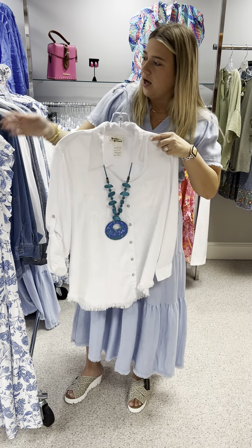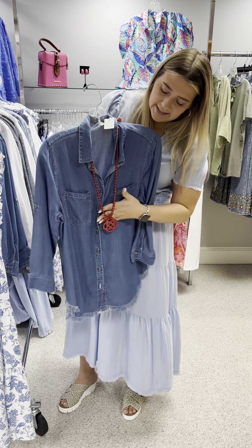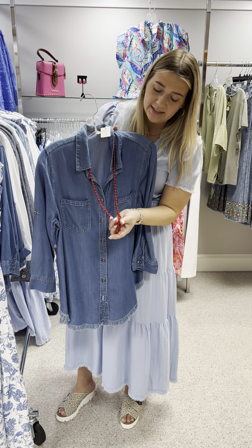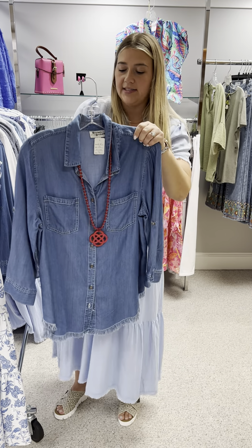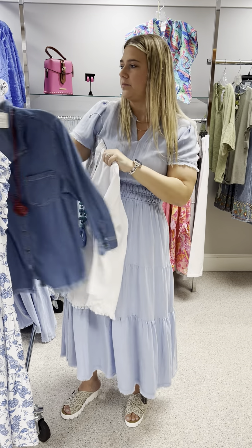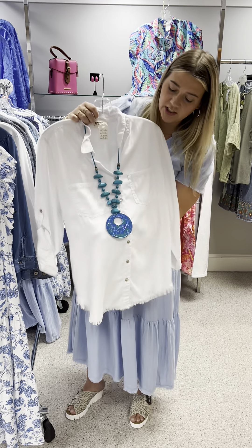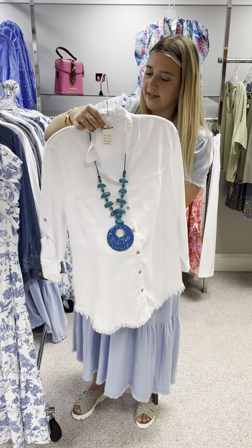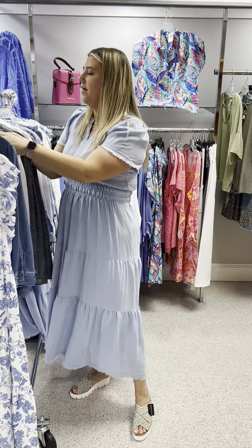The red necklace from Zenzy is made out of glass beads with a resin emblem, priced at $44. The necklace featured on this top is by Alicia D — it is adjustable in blue and turquoise, priced at $48.